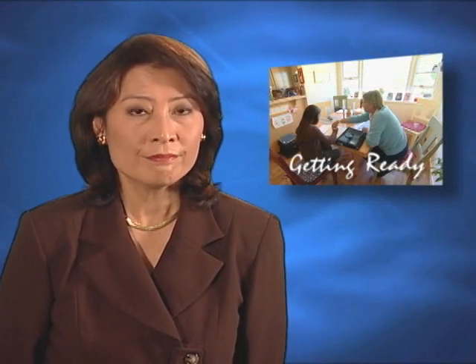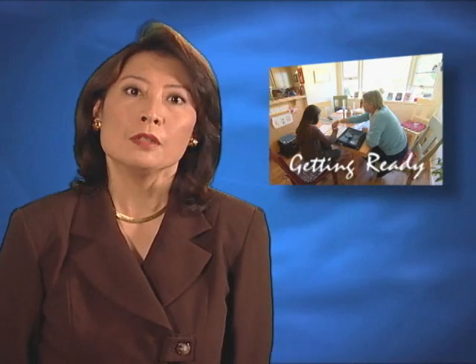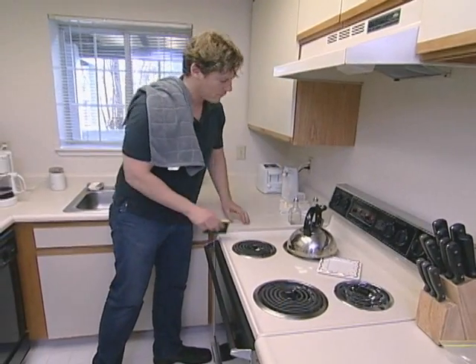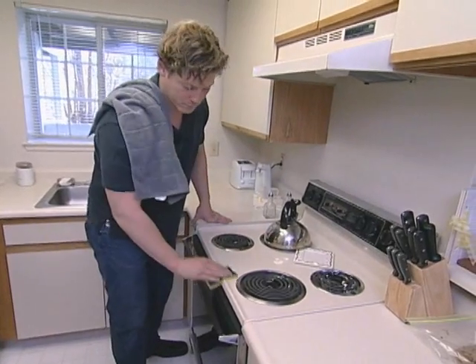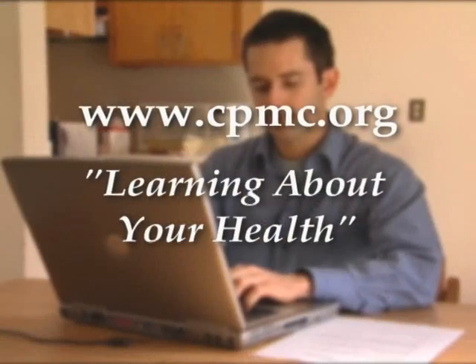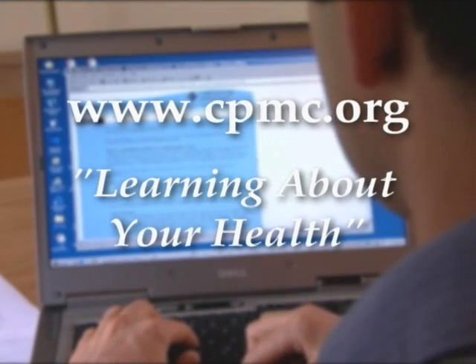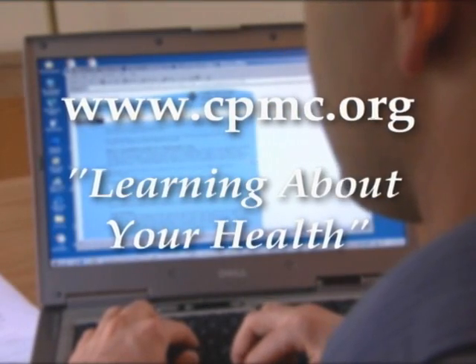Are there stairs in your home? If so, how many? Is there a handrail? Consider whether there'll be a barrier to your daily activities. If you'll have a caregiver or helper in your home or just someone to do your shopping and laundry while you recuperate, have them visit www.cpmc.org, learning about your health, for tips on how to help.